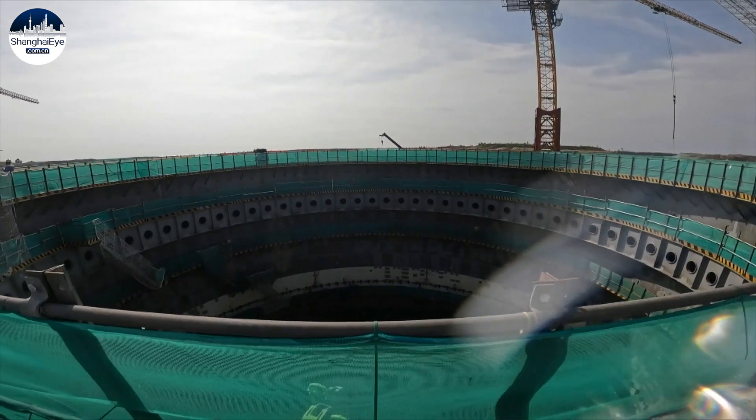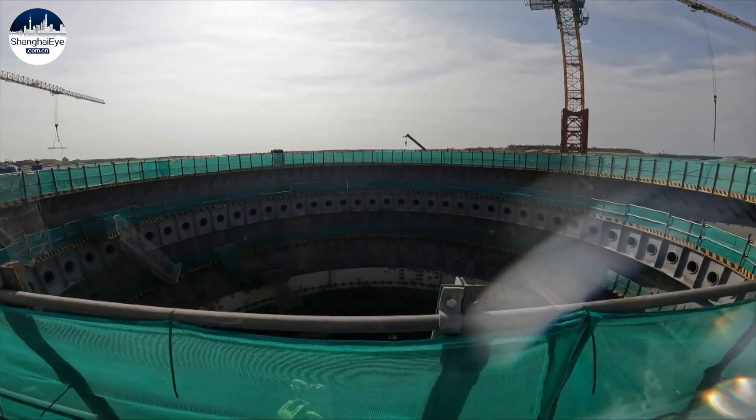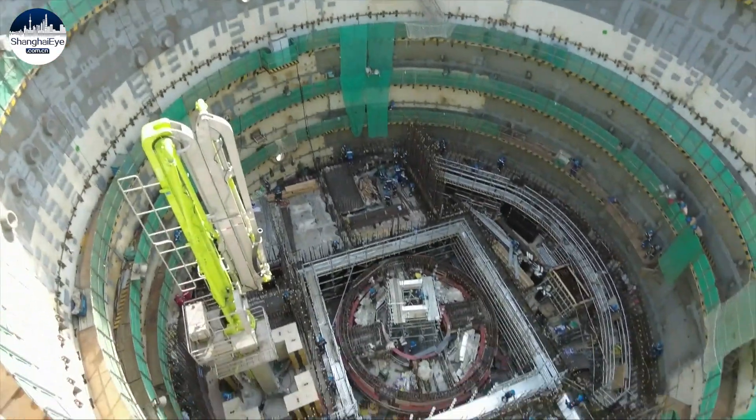Its main construction period is 20 months. We will finish building the six major structures of the project during that period, and then go into the installation phase. Among the first plant users of the new power source will be the local businesses at a neighboring industrial park.